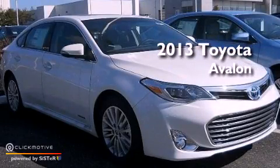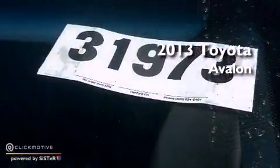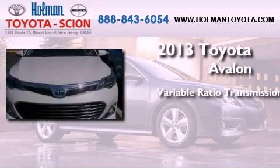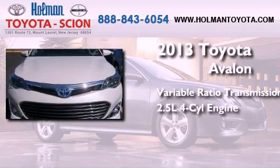This is a brand new 2013 Toyota Avalon. This four-door sedan has a continuously variable transmission and an inline four-cylinder engine.